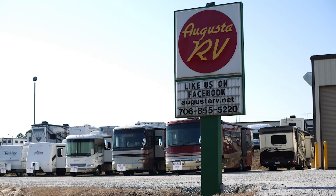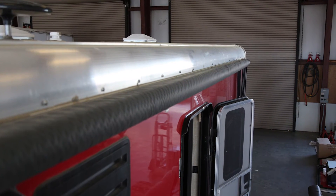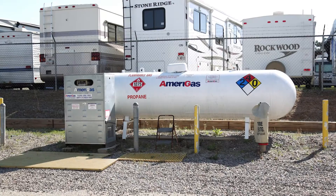Augusta RV specializes in all types of camper repairs: water leaks, roof repairs, awnings, satellites, air conditioners, refrigerators, furnaces, body repair, rotten wood slides, plus many more. We also fill LP.